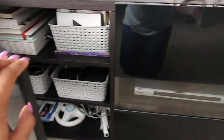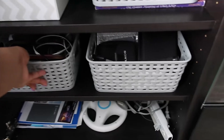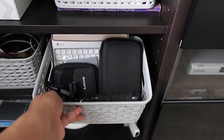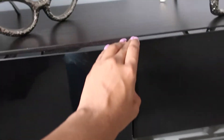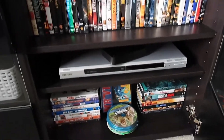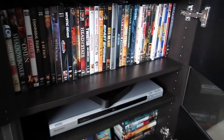The bottom bin is all my workout stuff — workout DVDs, elastic bands, ankle weights, and all that. Moving more to the left, I have reading books, a baby album I've been working on, and two gray bins with electronic stuff — camera stuff, chargers, extra cords, and Wii stuff from the Wii console. Then to the right I have my cable box, my DVD player, and all the movies, because I love watching movies.